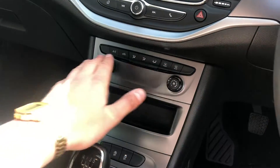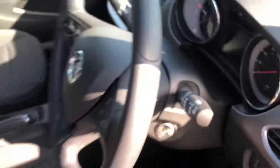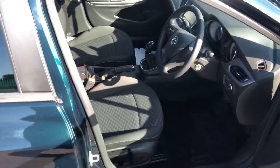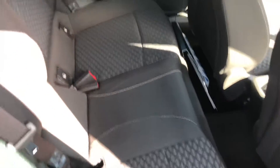Air conditioning here. The cupholders. Back seat here — got your tethers for the child seat.